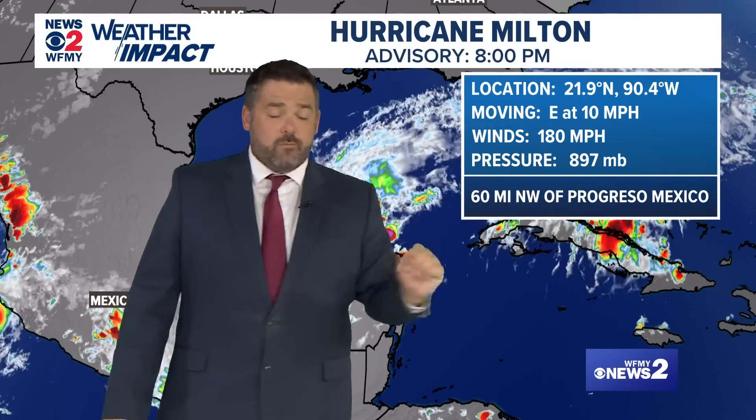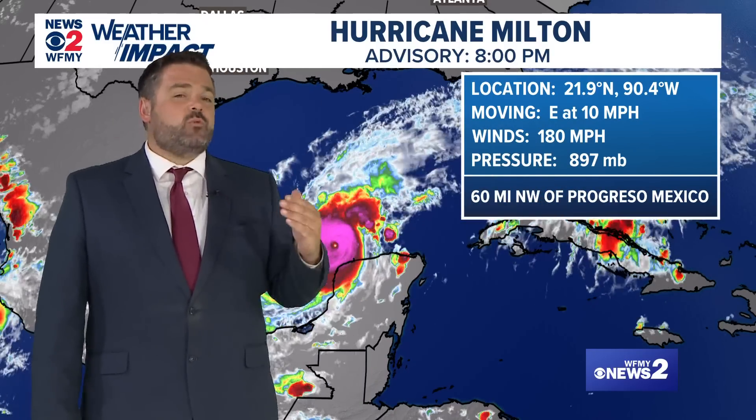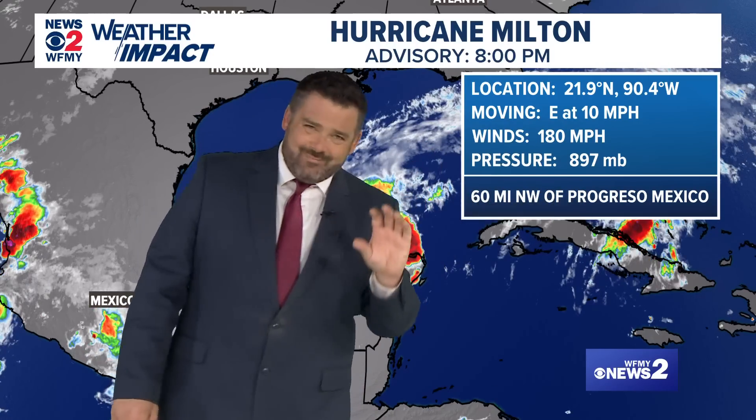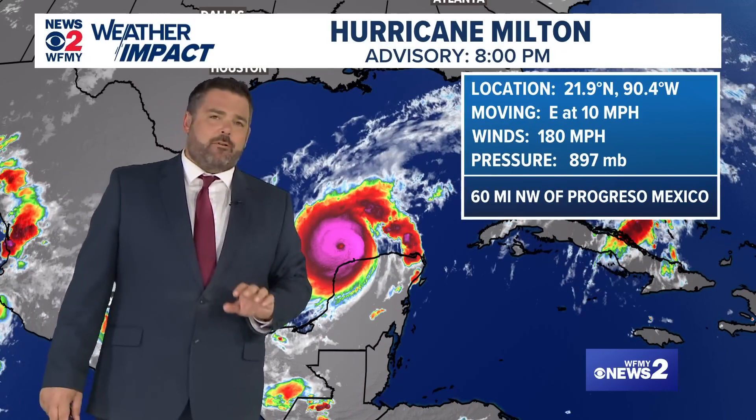As of the 8 o'clock advisory, the wind speed is 180 miles per hour — one of the strongest on record, as I said. To me as a meteorologist, this is even more impressive: the pressure is 897 millibars. That may not mean much to you, but we'll explain what it does mean in just a second.